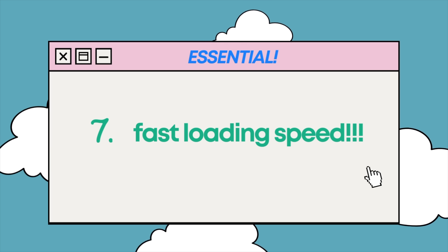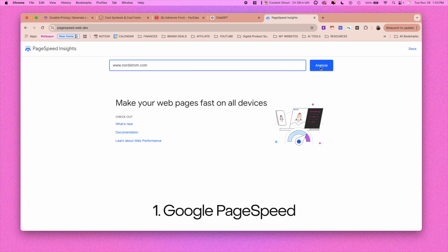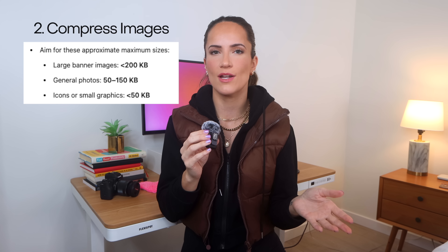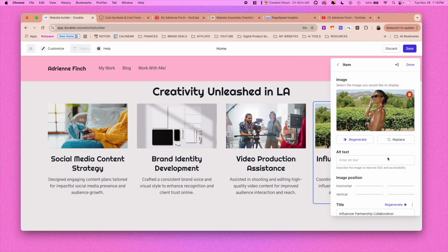Next up is another major must-have, so seriously listen up. For a seamless user experience, your website should load in under three seconds. Make sure you test out the site before it goes live to make sure everything works properly and quickly. Too many people make this mistake — visitors will just leave after a few seconds of waiting. You can use tools like Google PageSpeed Insights to test your site's speed. And one other thing that can improve your site's loading speed is to optimize your images — compress your image size as much as possible without losing quality. Durable actually optimizes images automatically, but giving them a once-over yourself will never hurt.